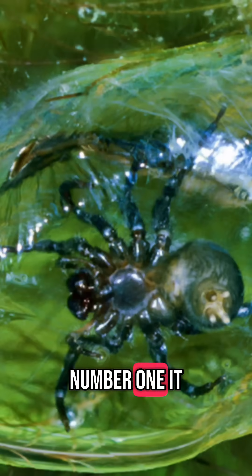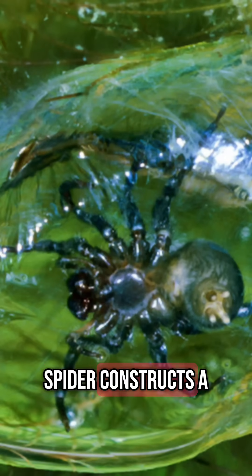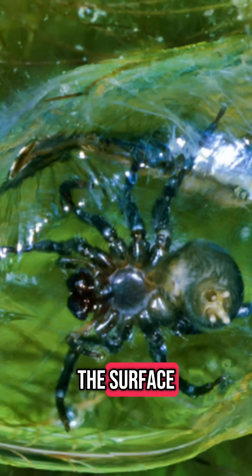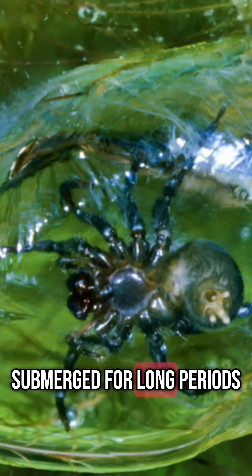1. It Lives in a Bubble Underwater. The Diving Bell Spider constructs a silken diving bell underwater that it fills with air from the surface. This bubble acts like a gill, allowing it to extract oxygen from water and live submerged for long periods.